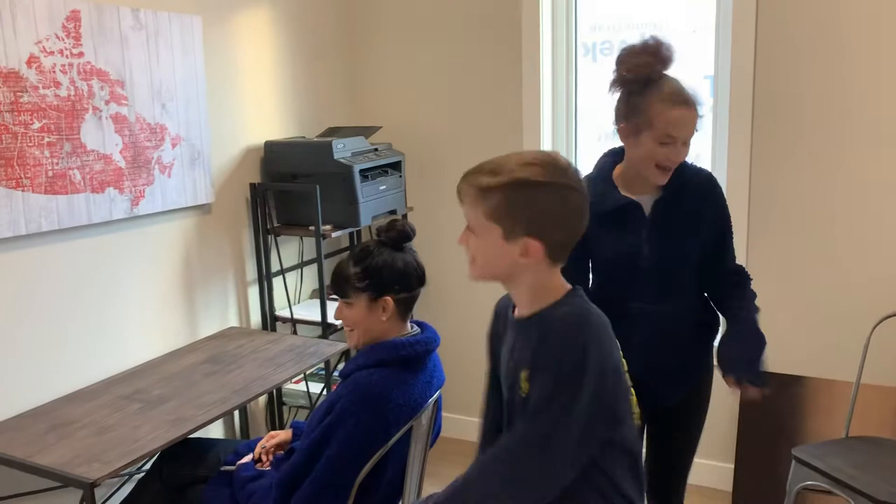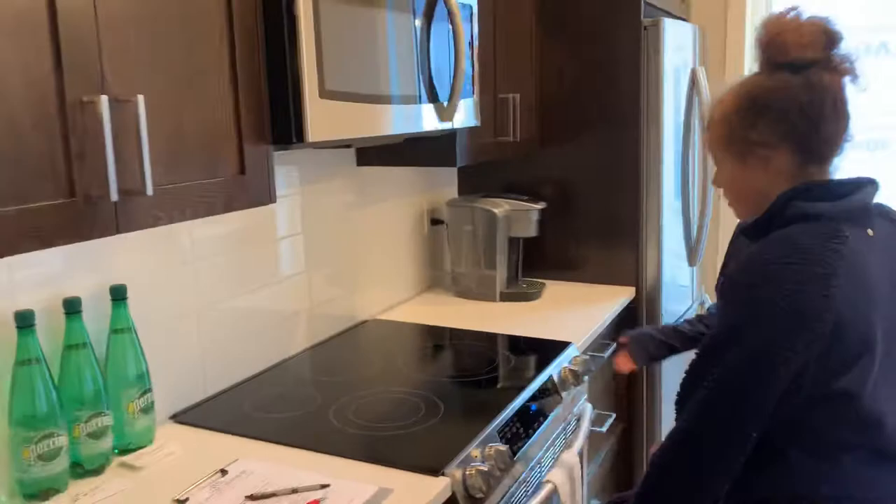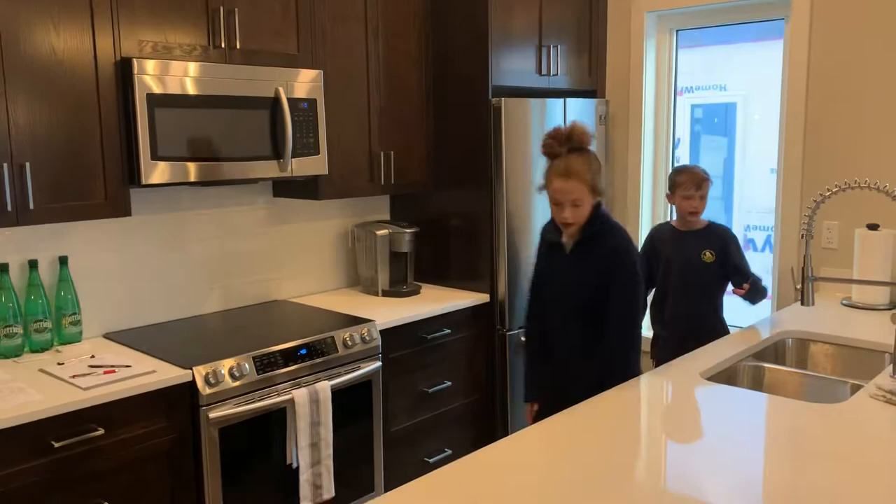Over here we have the kitchen area with a nice sand stove, microwave, and a fridge — a double fridge. And then over here there is also a dishwasher and beautiful cabinets.